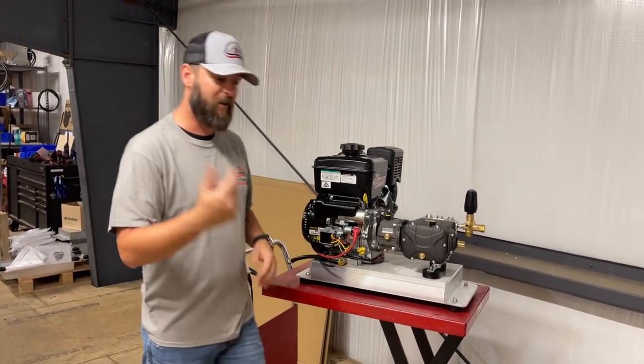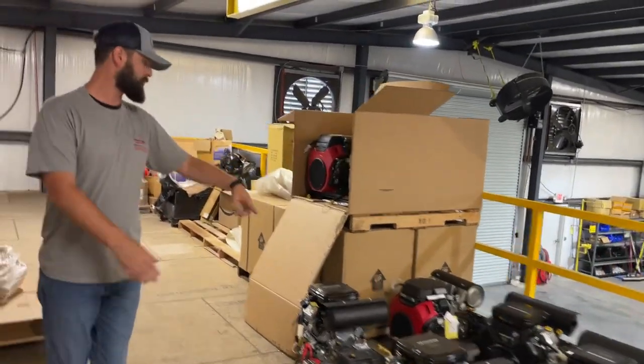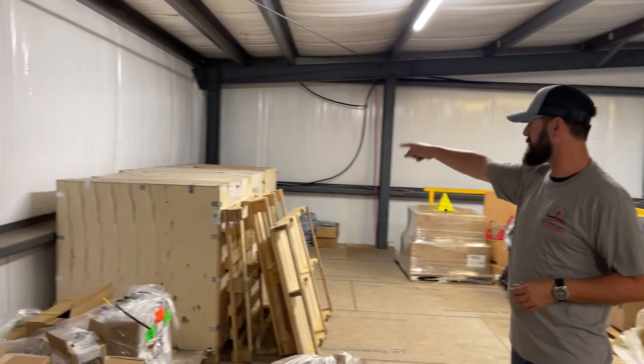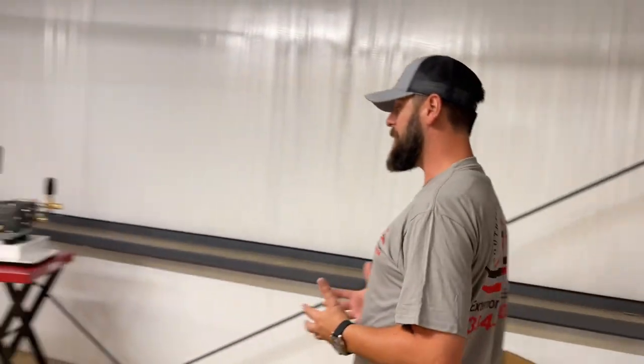Let's spin the camera around — we've got a ton of eight gallons as well. Over here we've got some gear drives and some belt drives, I think six or eight of those in stock. And then here in these crates are eight gallon hot water systems. So we sell it all, we use it all.